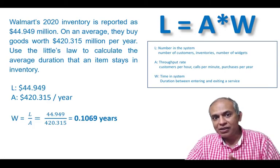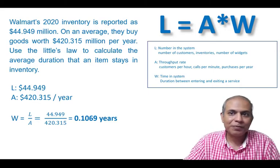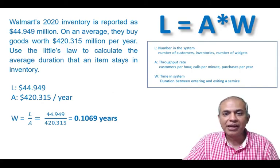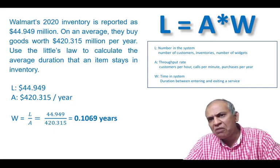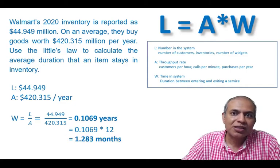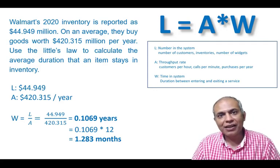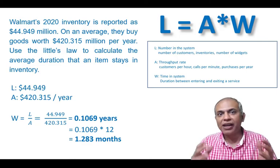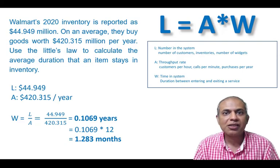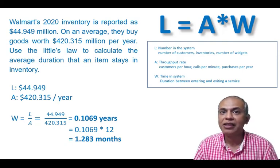The time something stays in the system can easily be calculated by rearranging Little's Law. W = L divided by A comes to 0.1069 years, or 1.28 months. So on average, an item bought by Walmart stays within the Walmart system for 1.28 months before it is finally paid for by the consumer.